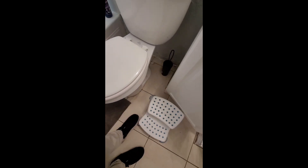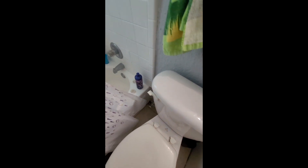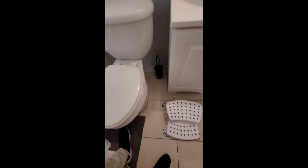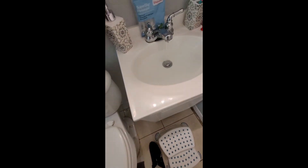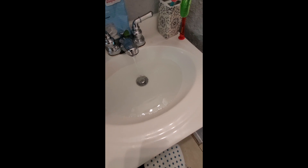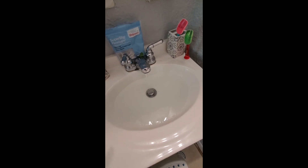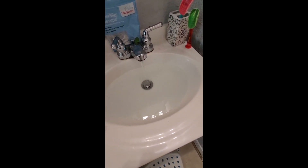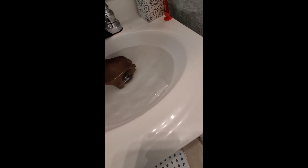The toilet moves off the base in the guest bathroom, so the toilet needs to be remounted and wax sealed. There's a slow drain in the kitchen and in the bathroom. When the bathtub water is running, it affects the sink water pressure — I believe the only thing wrong with that is it needs the aerator cleaned out.